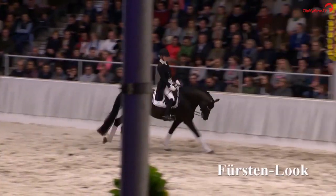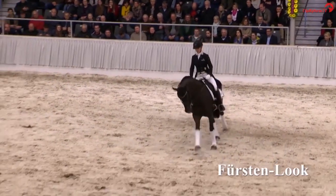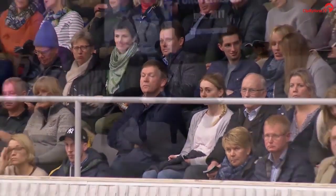So Fürstenberg has a famous bloodline and a strong breeding background, and that might be the reason he has these extraordinary gaits.